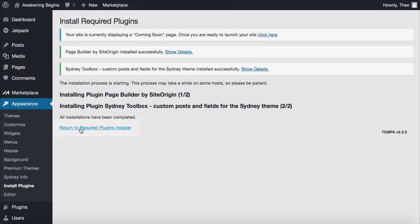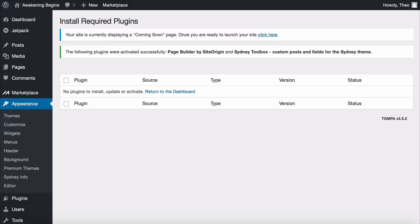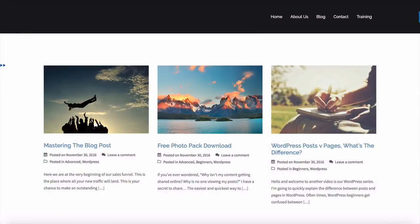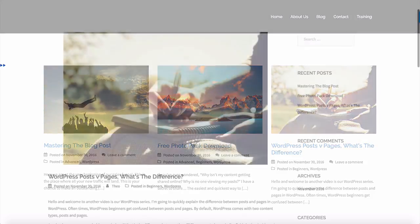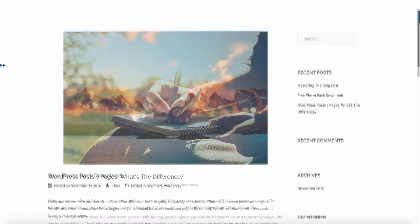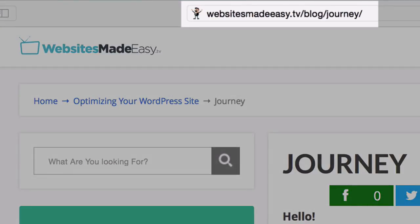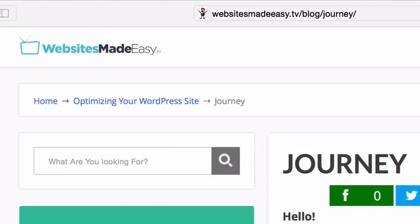Now activate the plugins: click the checkbox to select both of them, tap the dropdown menu, select 'Activate,' and click Apply. Now we're going to upload the demo content. We have a bunch of images you can use on your website. You can find them on our blog at websitesmadeeasy.tv/blog/journey — this post has the whole video in text format so you can go back and review any steps.